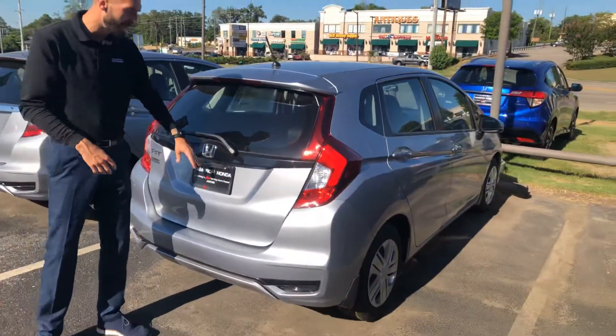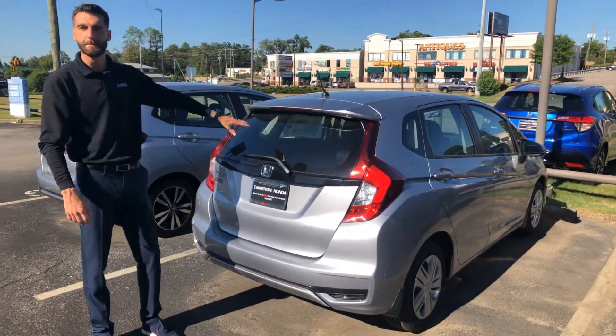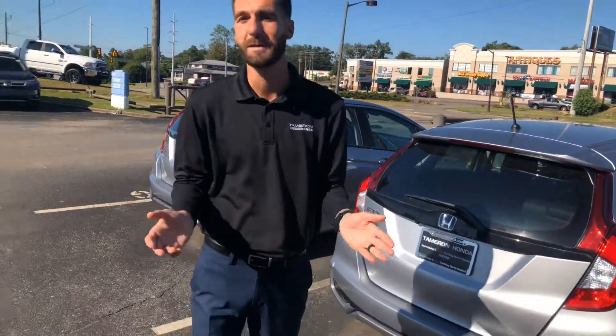So right back here, of course, you're going to have your hatch to go along with your multi-angle backup camera. You're going to have your magic seats in the back — it'll give you a whole bunch of extra cargo room. You're going to get your Bluetooth, your color display, and all your automatic headlights and everything that comes with this vehicle.